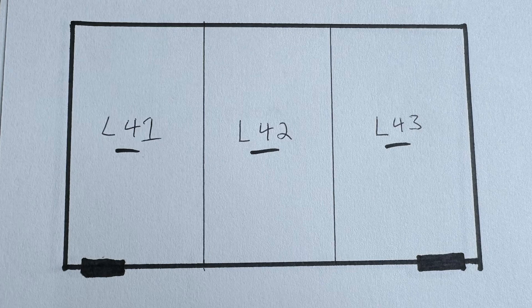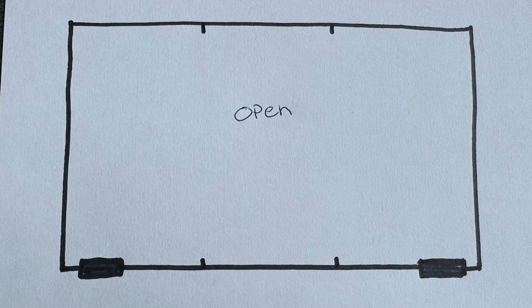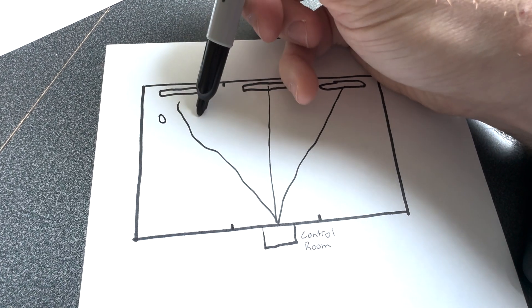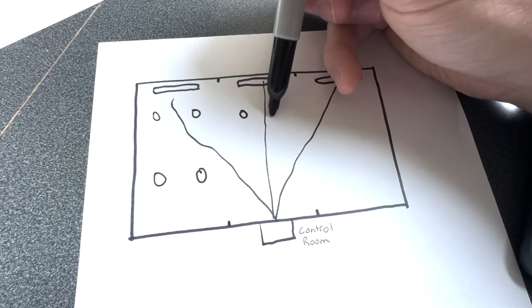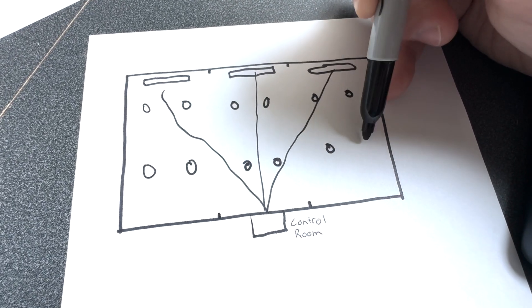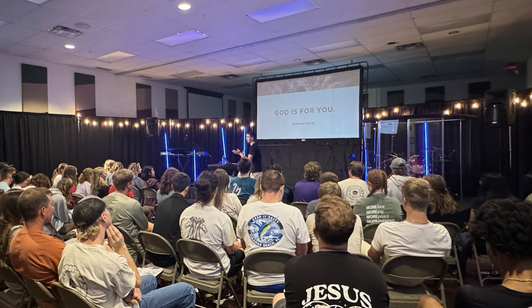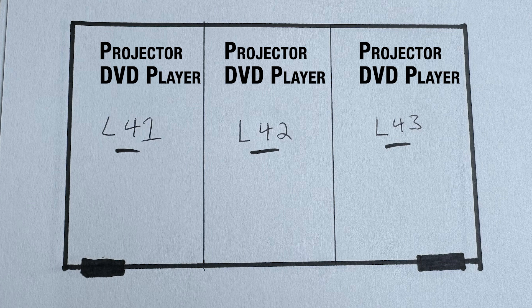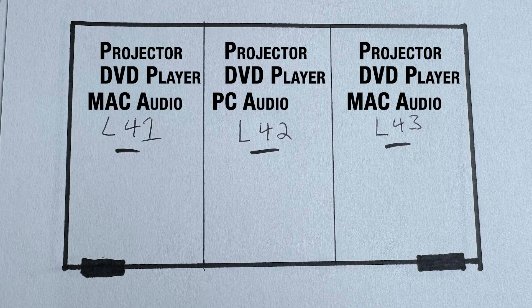Configuration one is when we open up the two walls and turn the three rooms into one large room. In this configuration, we need to send content from the central room to the projectors in all three rooms, and we also want the audio from the center room to be mixed into all three rooms. There are ceiling speakers currently installed, and I'm not planning on getting rid of those. Configuration two turns each of the three rooms into a conference-style classroom, where teachers might need anything from a projector connected from their laptop, a DVD player, a connected computer audio input, and a microphone.